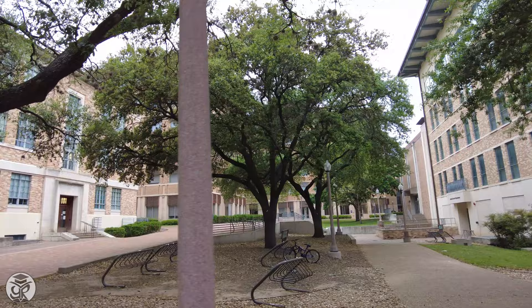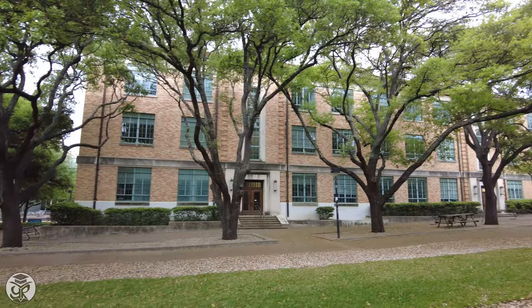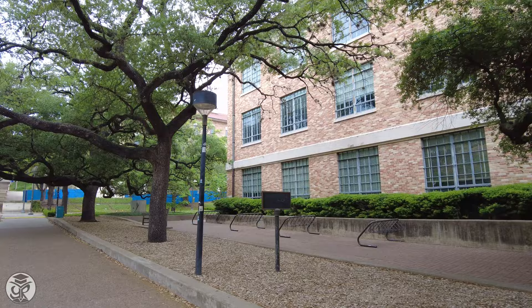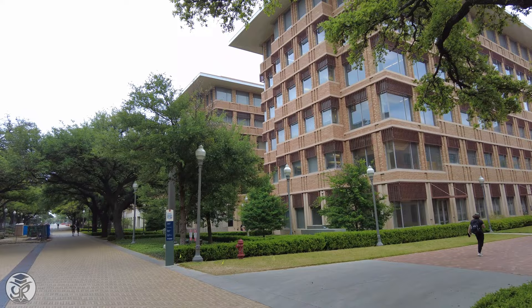Nearby is the Shock Building of UT's Environmental Science Program, which faces Rappaport of the Department of Economics. There are over 5,000 trees on campus, and it's only fitting that you find some of them at Shock, shading us from the heat. Waggoner holds the departments of Classics, Sociology, and Philosophy.